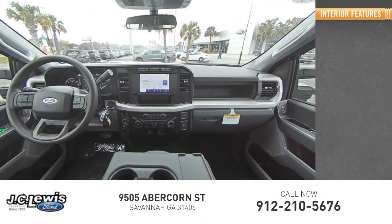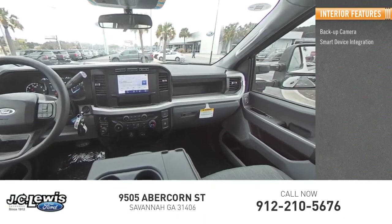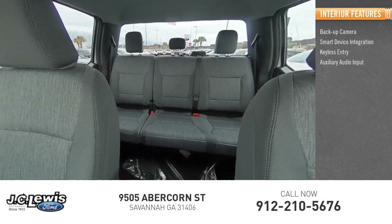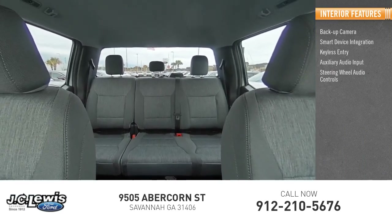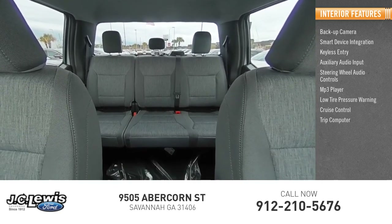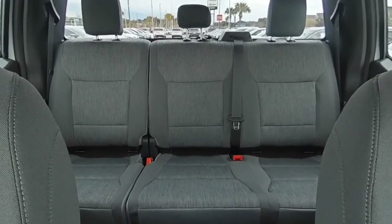Inside you'll find backup camera, smart device integration, keyless entry, auxiliary audio input, steering wheel audio controls, MP3 player, low tire pressure warning, cruise control, and trip computer. Come see the car for yourself.